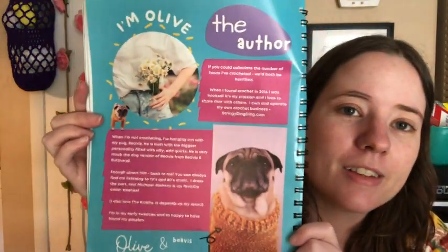Let's look at the end of the book. There's a page in the back about her and her little dog — Beavis, I think. Just information about her and her dog, and then there's a page about more information about her business, Stringy Ding Ding, and her website. I do love her website — I go to it all the time. I'm more of a reader than a commenter, but I'm there hovering all the time.